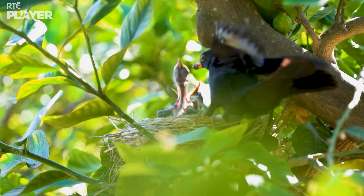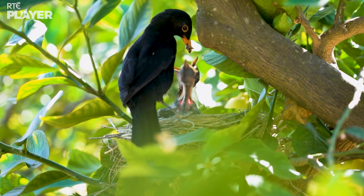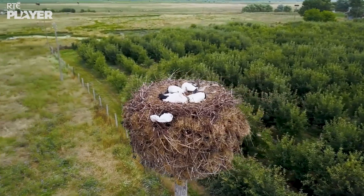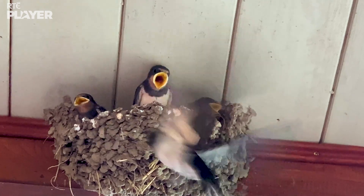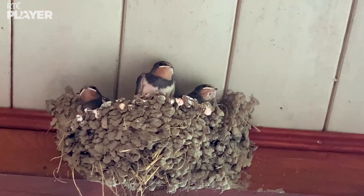Birds build their nests so they have a safe place for their eggs and to raise their chicks. That's why they build them up high. And they come in all shapes and sizes. This swallow's nest is made from clay. Swallow's nests can be found on the walls of houses, or barns, or even under bridges.